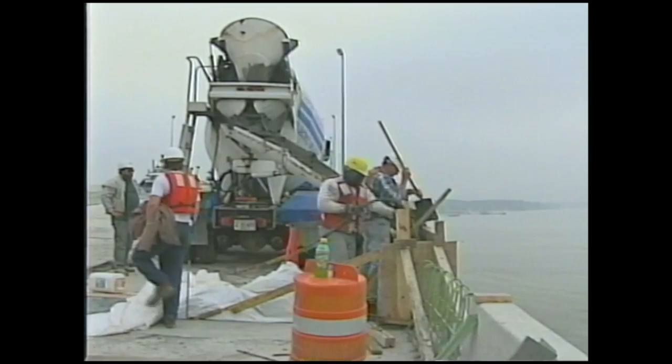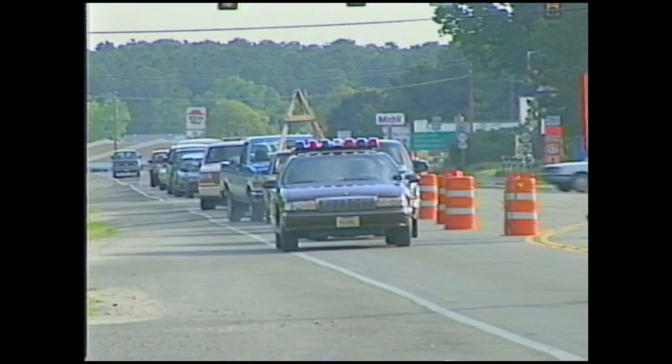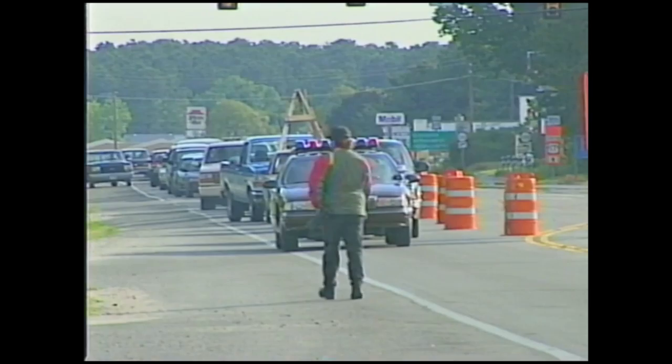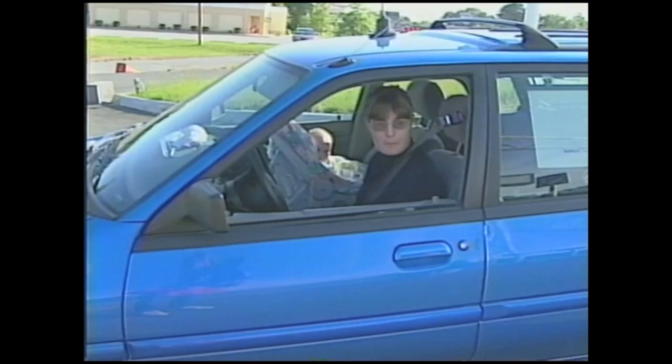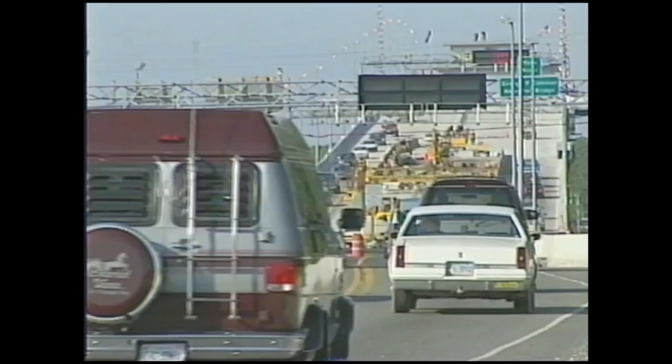Now only the finishing touches remained. Early Sunday morning, workers were placing concrete where the spans met, building barrier walls, and adding pavement markings — the last things needed to make the bridge passable and safe for traffic. The job was done and the word spread quickly. By early Monday morning, people were already lining up to be among the first to cross the 1996 version of the George P. Coleman Bridge. The first cars rolled across at 8:24, just nine days after the old Coleman Bridge had been shut down.